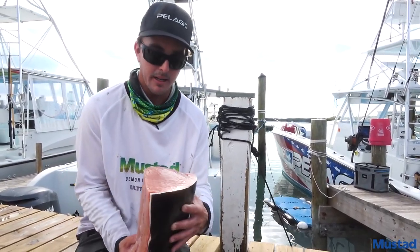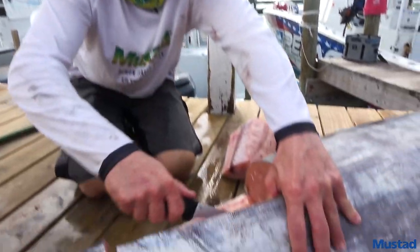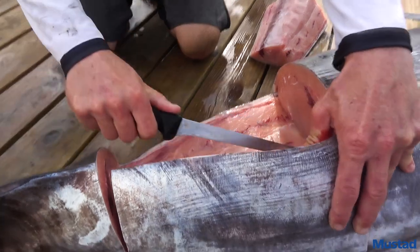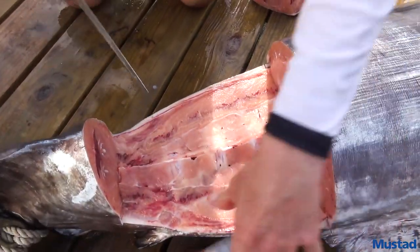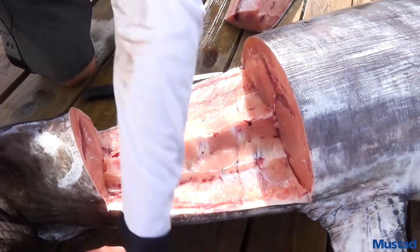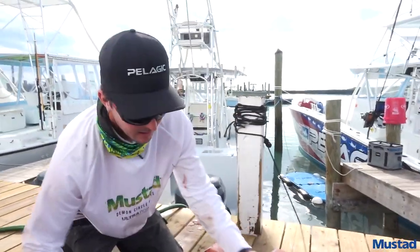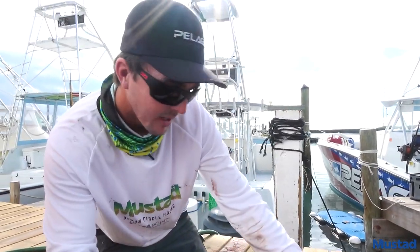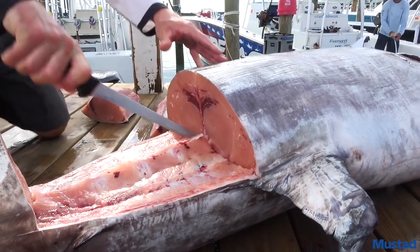Really rich in flavor — one of the best eating fish we've got. This would be as good as you get, the cream of the crop. And we can kind of follow that bloodline right down the center there.